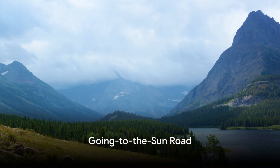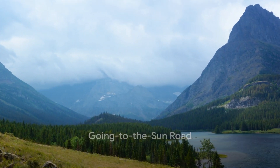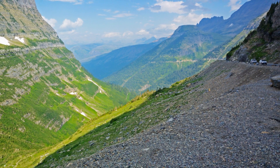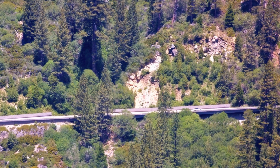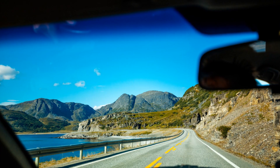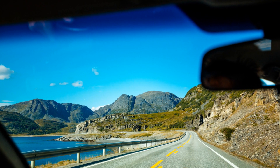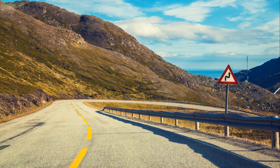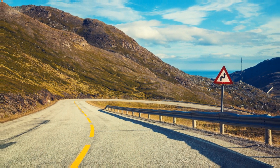In this corner of the world, nature's grandeur is matched by rich history. The iconic Going-to-the-Sun Road, a marvel of early 20th century engineering, weaves its way through the park. Designated a National Historic Landmark, this road offers a journey through time and space, from the lowland valleys to the top of the Continental Divide.